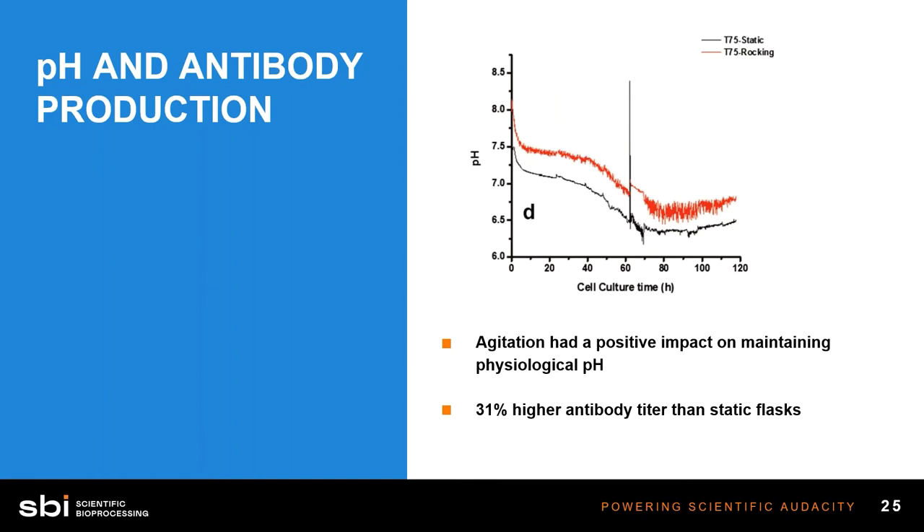Here's figure D blown up, showing pH in that T-flask. The black line is the static T-flask in the exact same experimental setup, and the red line is the rocking T-flask. You can see they're both T75s. The pH was able to maintain itself much longer and much better in the rocking T-flask — remaining more physiologically relevant for longer — whereas the static T-flask was dipping way down to dangerous levels for those cells, occurring over only a course of a few hours. Another really important thing to note: these cells had a 31% higher antibody titer when in the rocking flasks as opposed to static flasks.